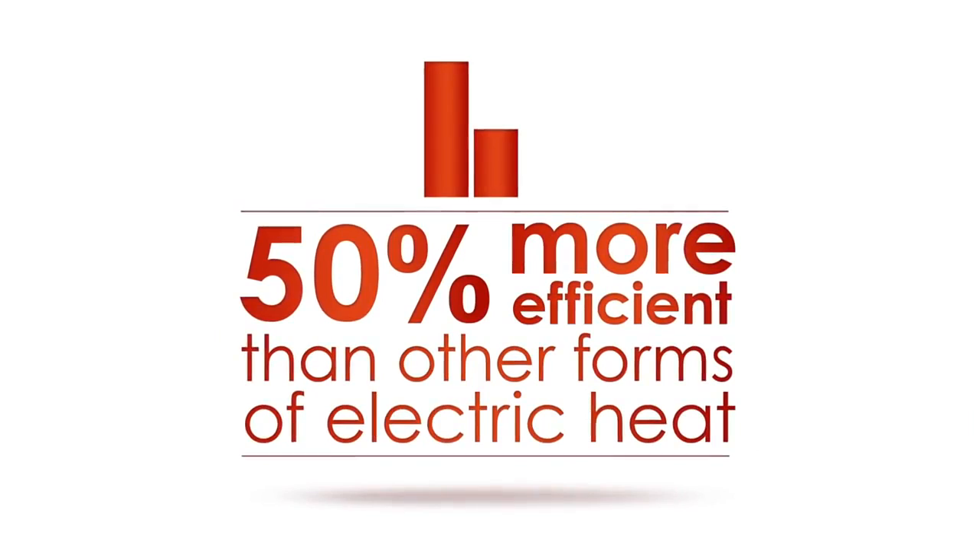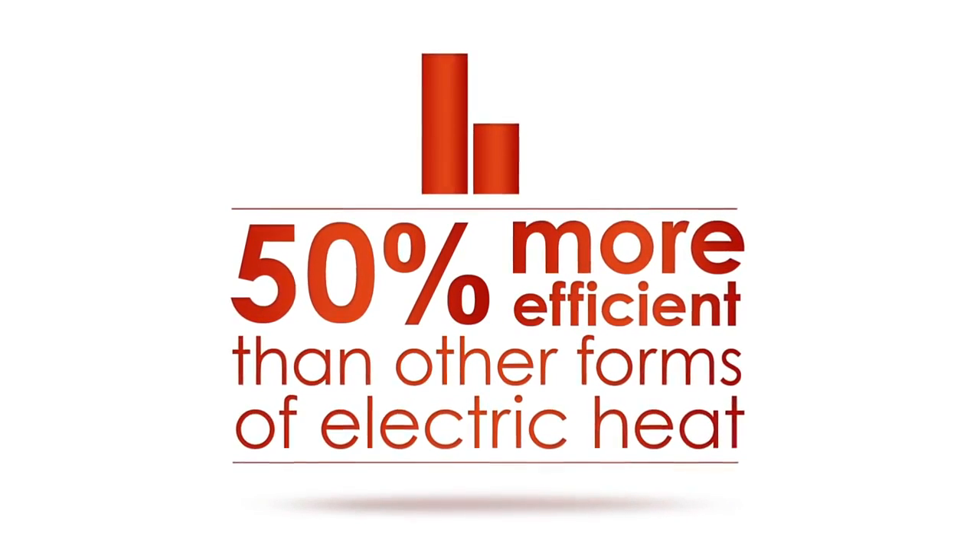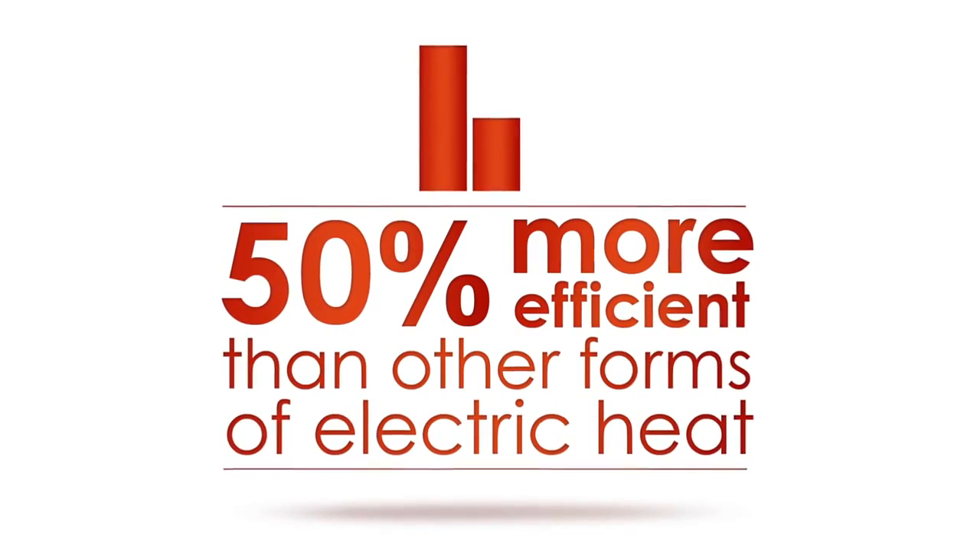These green-friendly panels are up to 50% more efficient than other forms of electric heat. We've saved literally hundreds of dollars off last winter's energy bill, so the panels have already paid for themselves.